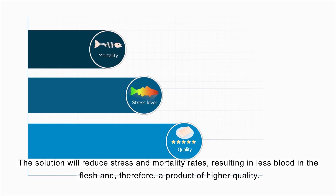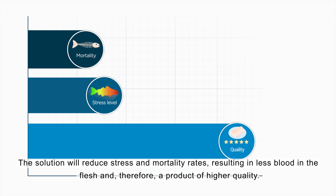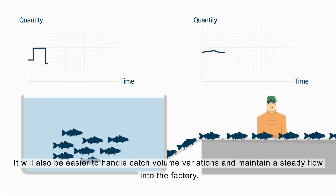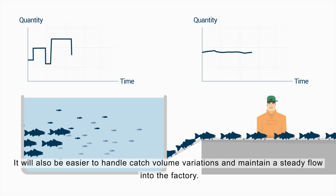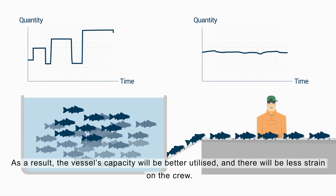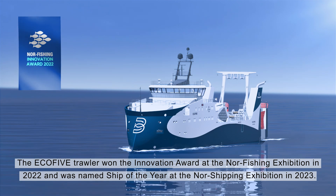The solution will reduce stress and mortality rates, resulting in less blood in the flesh and therefore a product of higher quality. It will also be easier to handle catch volume variations and maintain a steady flow into the factory. As a result, the vessel's capacity will be better utilized and there will be less strain on the crew.